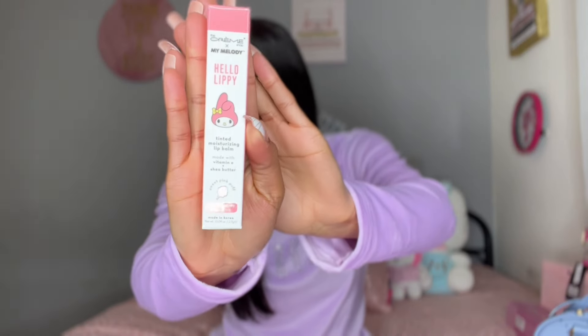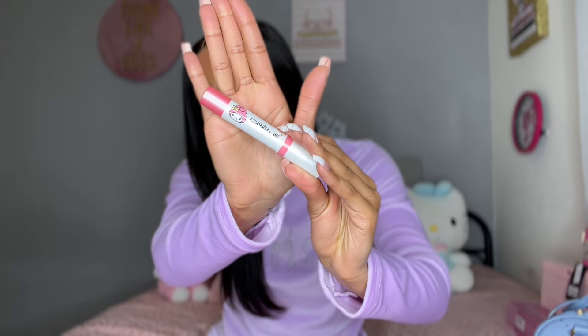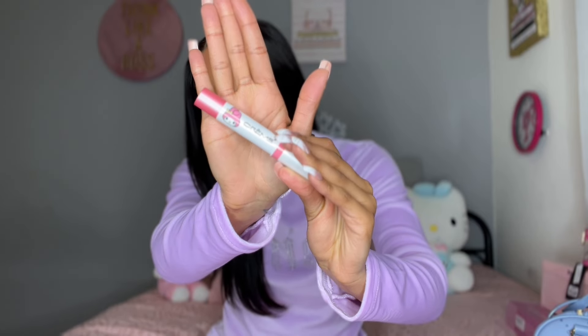The next cosmetic item I got was this really cute My Melody lip gloss — I think it's actually a lip tint. Let's take it out of the packaging and see what it's looking like. It is so stinking cute, you guys! I love it so much and I cannot wait to try this. The color looks really pretty. I got a My Melody lip tint — the packaging and everything is just so cute.